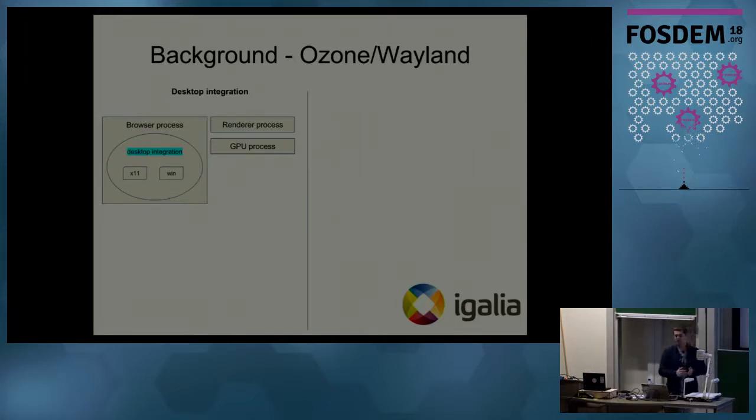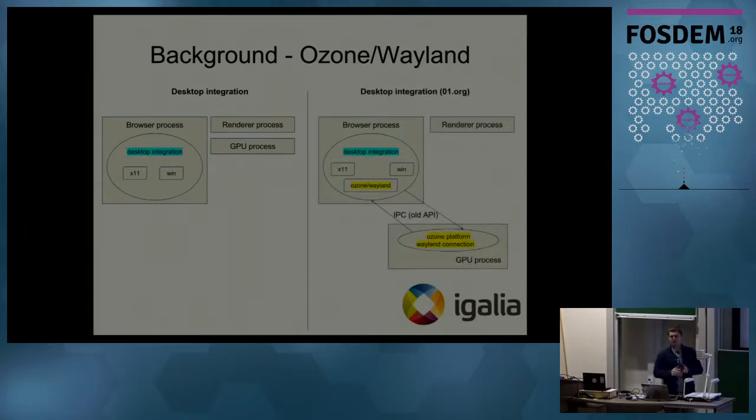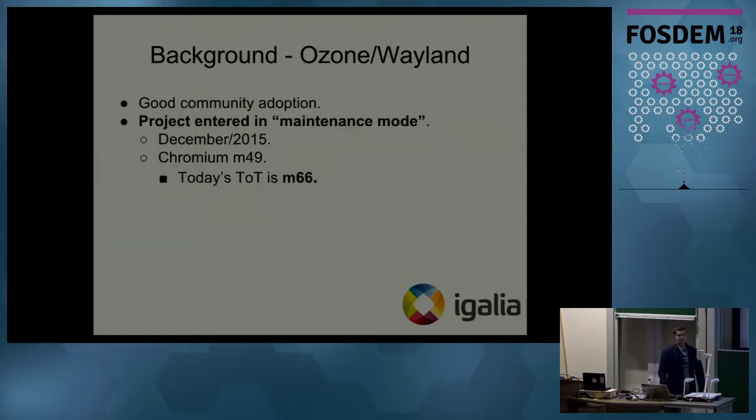To give a minimalistic view of how desktop integration looks for stock Chromium: there is a browser process, a render process which handles JavaScript and HTML computation, and a sandboxed GPU process. Inside the browser process there is desktop integration which has toolkit and graphics platform-related stuff like X11 bits and Windows. The approach taken was to add Ozone Wayland and siblings inside the desktop integration; on the other side the browser GPU process had a Wayland connection, and everything communicated using old IPC APIs.